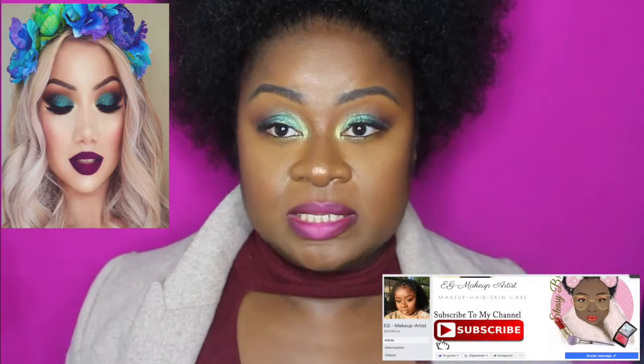Hello beauties, welcome one more time to EEG Makeup Artista! Hola chicos, chicas, bienvenidos una vez más a EEG Makeup Artista. So I'm bringing you guys this look I did post on my webpage — check the link in the description box below and you will see the link to my webpage, which is the same name: EEG Makeup Artista.